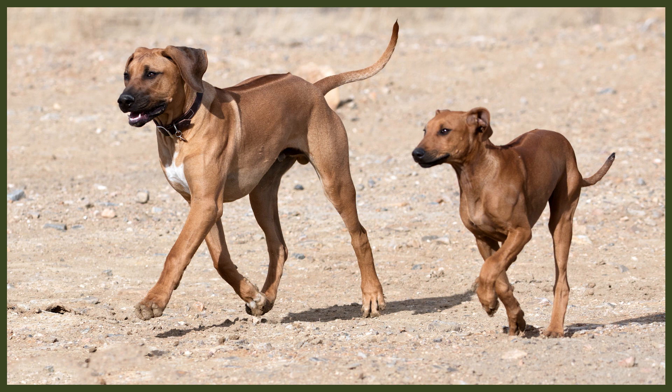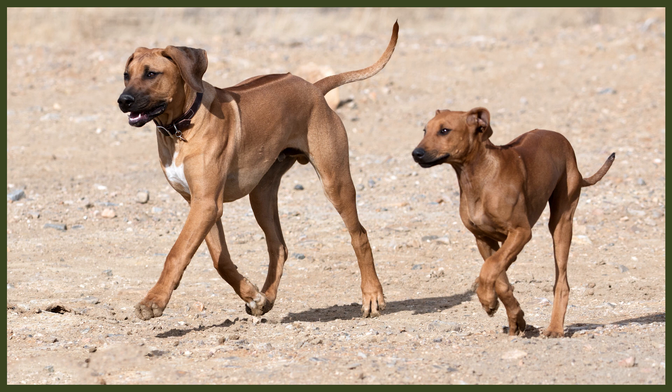Despite both being considered mastiffs, they don't look much alike. Both breeds are quite large, but the Rhodesian Ridgeback is leaner and lighter than the Cane Corso, who looks much more like the typical mastiff. The Ridgeback has a longer nose and floppy ears, whereas the Cane Corso has a shorter nose, and depending on where in the world he is, his ears may be cropped — though in some places like the UK, that is completely illegal. The Cane Corso's natural ears are floppy.